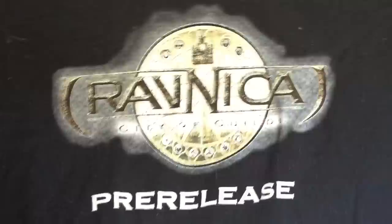That's a classic — Ravnica pre-release t-shirt. I don't think they do that anymore. I don't think you can get shirts at pre-releases now. It was a very different time way back when.